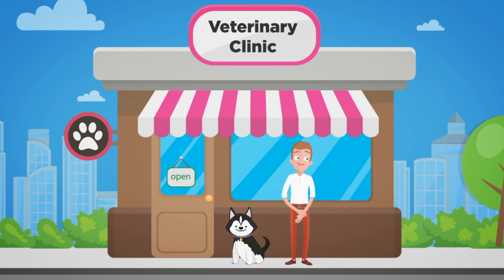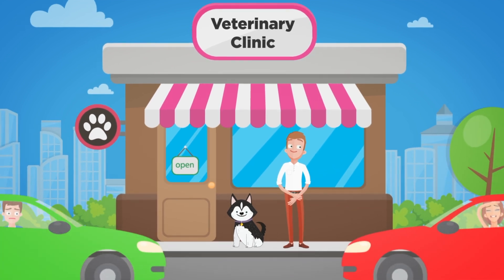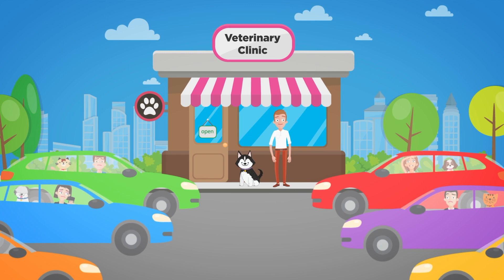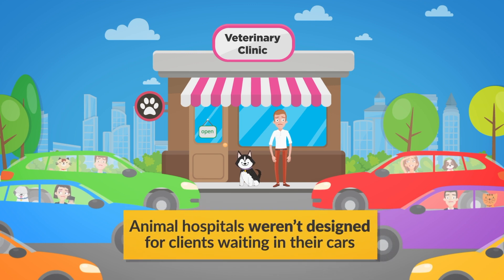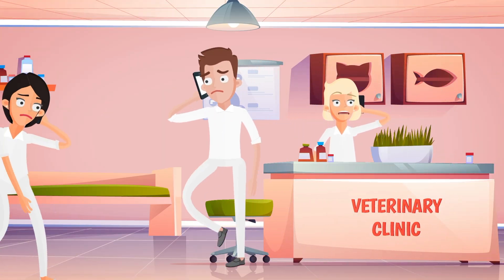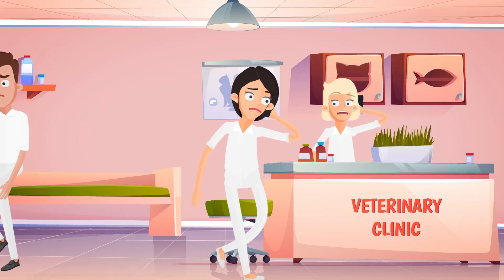Your clients are still coming to your veterinary clinic to get their animals cared for. But during this public health crisis, your practice is forced to operate a little out of the ordinary. Animal hospitals weren't designed for clients waiting in their cars and not entering the building. Countless phone calls and confusion back and forth are monopolizing your staff's time.